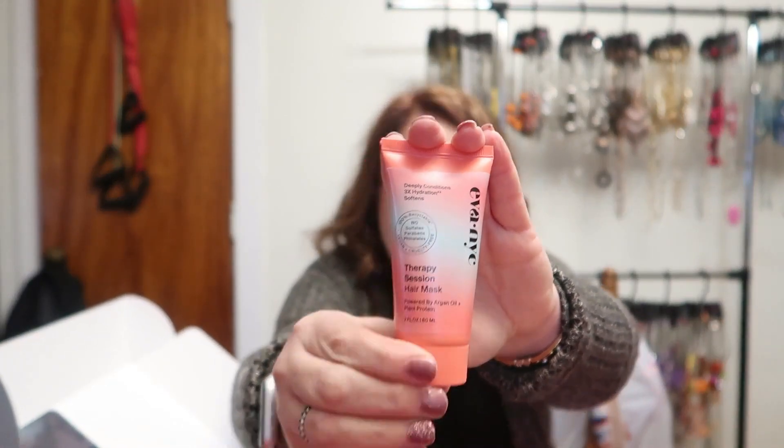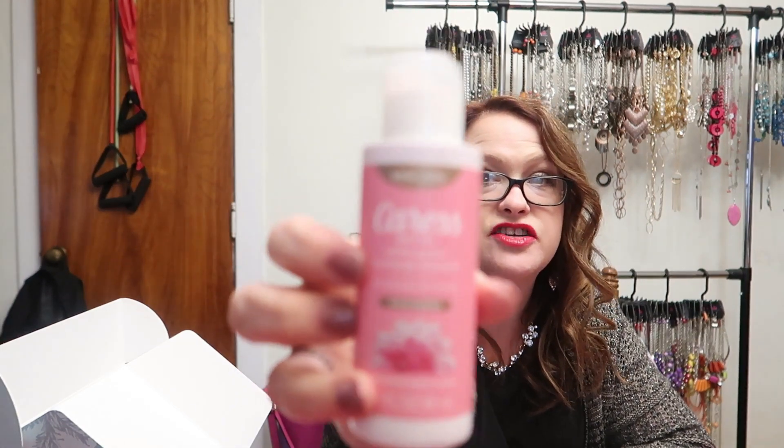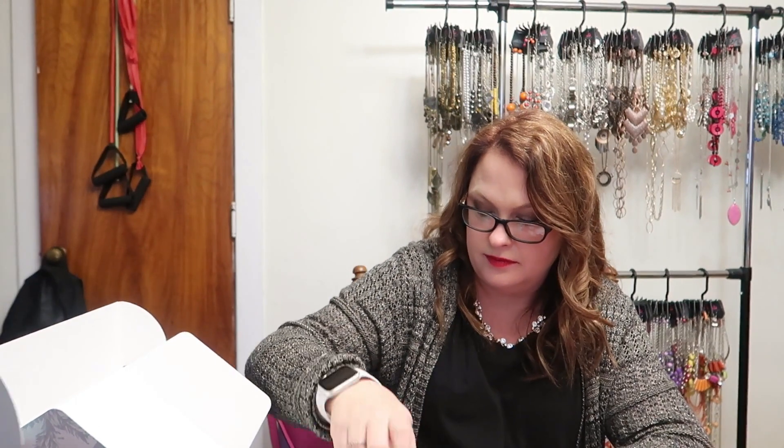I guess I could have moved you guys closer to me! We have Caress Daily Silk White Peach and Orange Blossom moisturizing body wash, which is actually great because I needed some body wash.